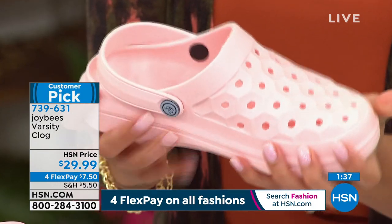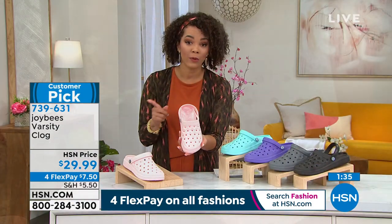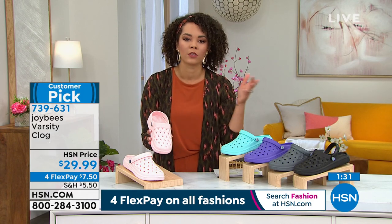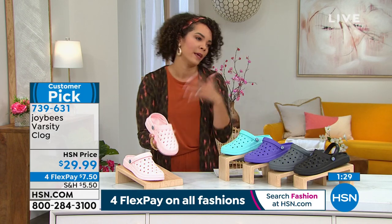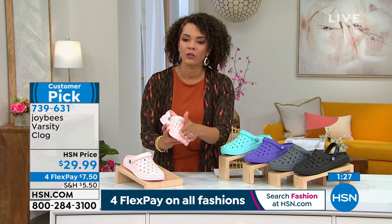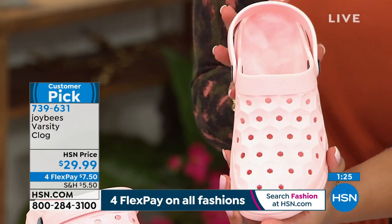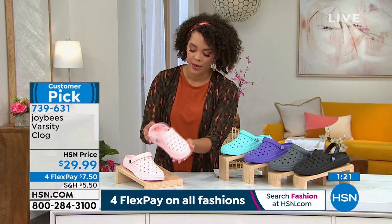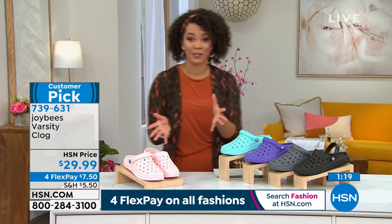739-631 is the item number. They're really easy to clean — you just wipe them. If you're walking with your coffee, your wine, your tea, you just wipe it clean and you're good to go. This is our pink option. Here is your aqua option — I love that we have these fun, bright colors because these are perfect for this time in spring. We still have all sizes, 5 to 11.